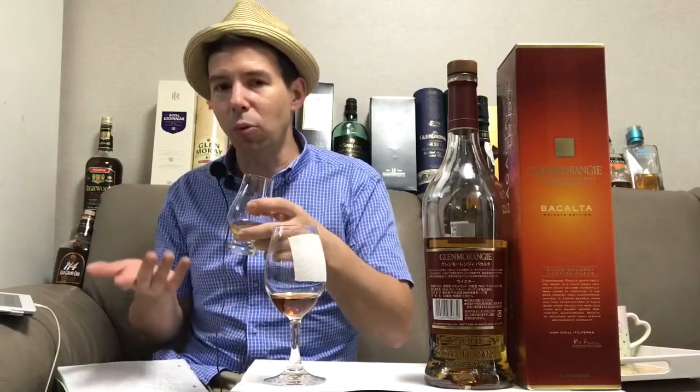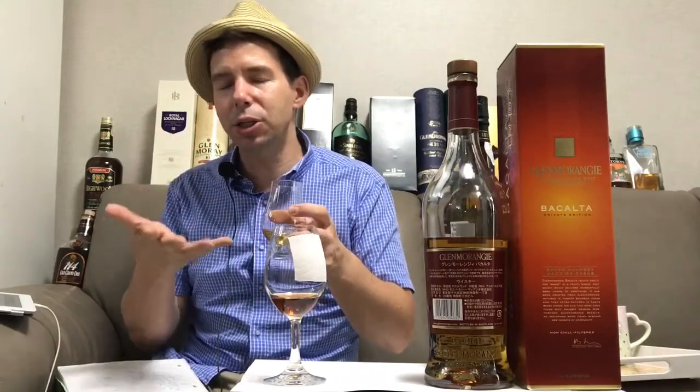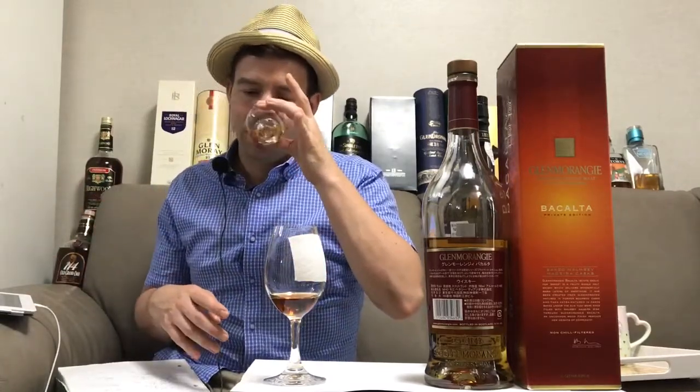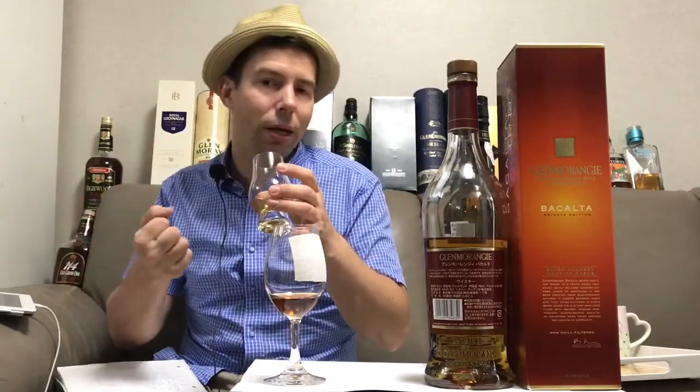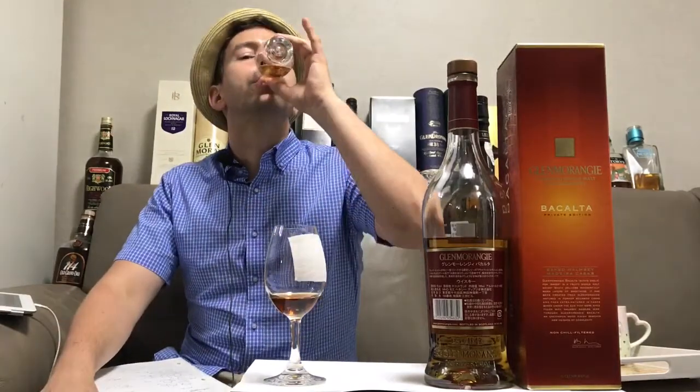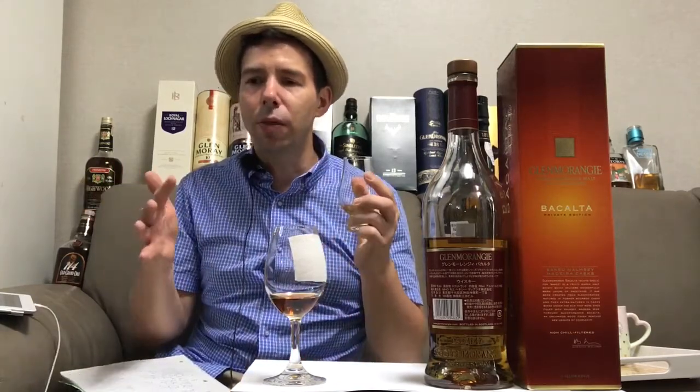Still very malty, still very Glenmorangie, still very much peachy, apricot, marzipan, orange type of flavor — but it just has that added element of the Madeira wine alongside it. So smooth — just the right amount of everything there: the fruit, the grain, and the peat. It's very nice.